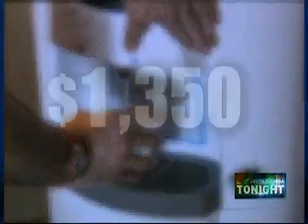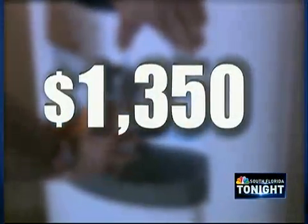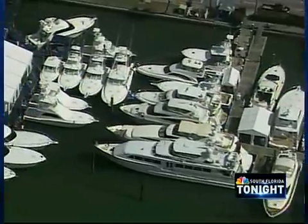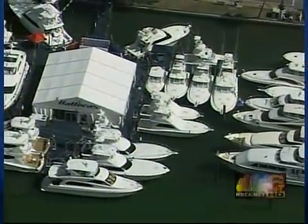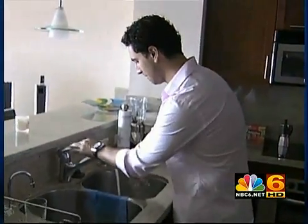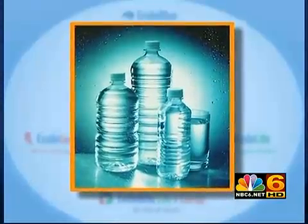Once you've gotten through forking out $1,350 to bring this apparatus home — the machine was on display last month at the Miami Boat Show for use on large vessels — business professionals like Ben Shurla find it's ultimately cheaper than buying countless bottles of water.